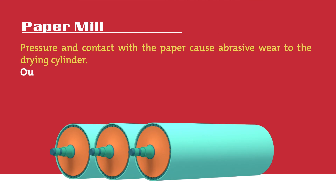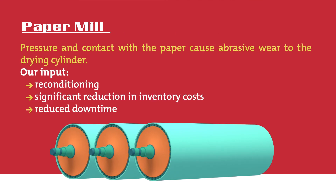Paper Mill: pressure can cause a lot of abrasive wear to the drying cylinder. By using the Castellan eutectic solution, there will be a huge reduction in inventory costs and downtime.